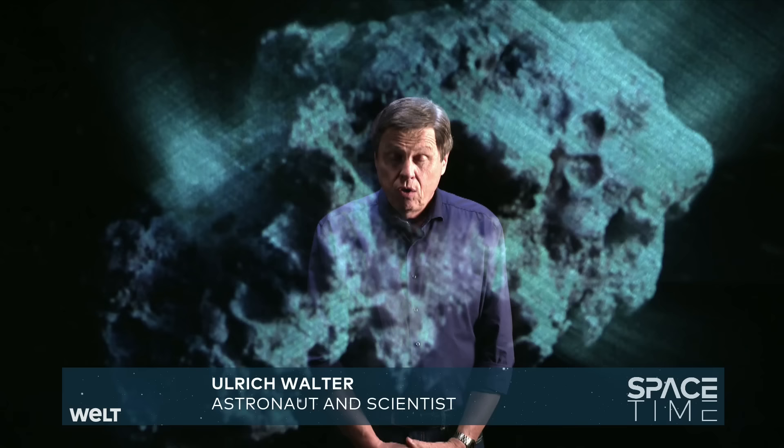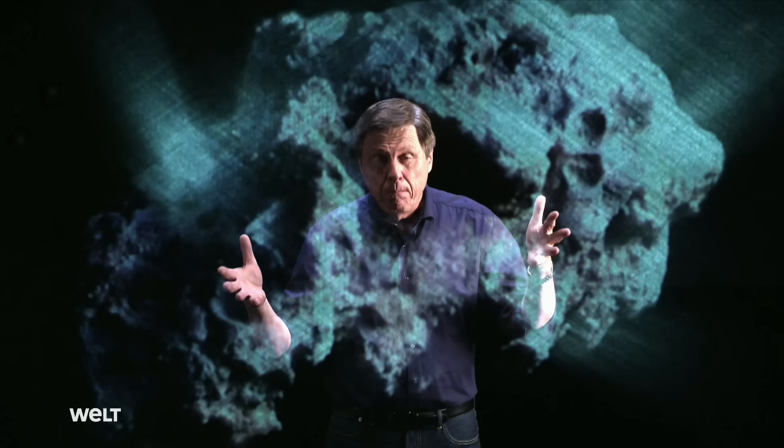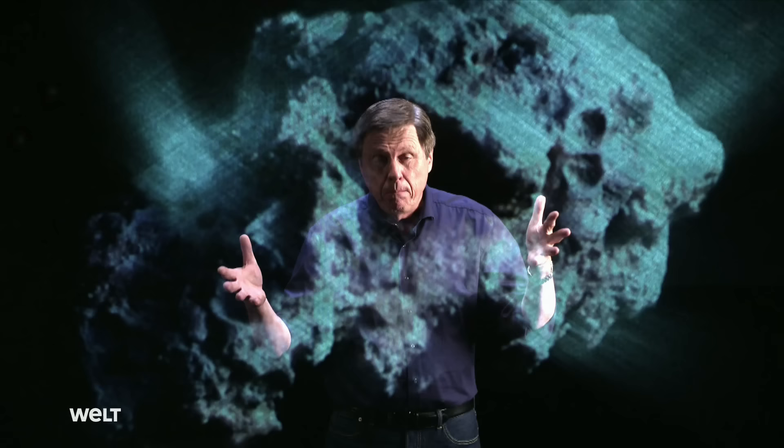What would happen if Apophis hit the Earth in 2029? Apophis has a diameter of 300 meters. If a thing like this hit the Earth, it would release the energy equivalent to around a million Hiroshima bombs. If it fell on Germany, Germany would be completely obliterated. So we have to do something to prevent it. The simplest solution would be to put a nuclear warhead on a rocket, fly it to the asteroid, and blow it up — but 300 meters is a bit big for that. Another option would be to explode a nuclear warhead next to it; the fast-moving debris should push the asteroid aside and off course. Yet another possibility would be to strap a rocket motor to the asteroid and, by continually firing it, push it off course.